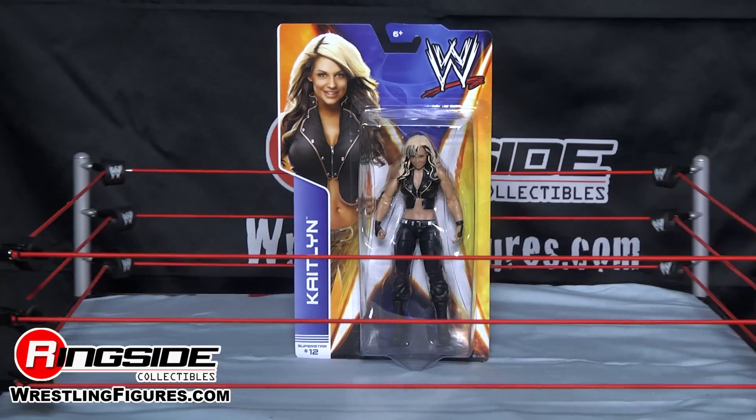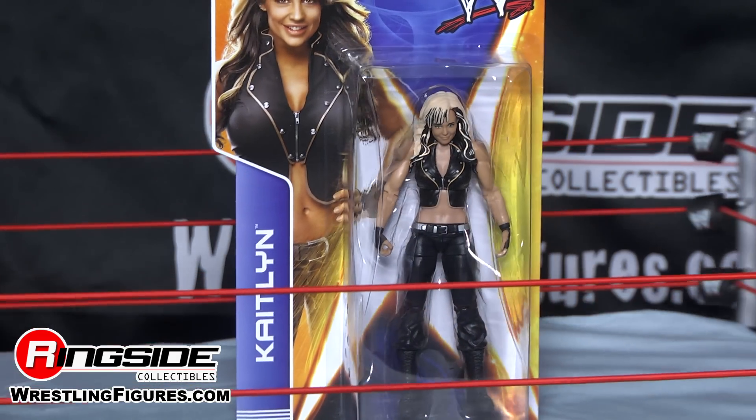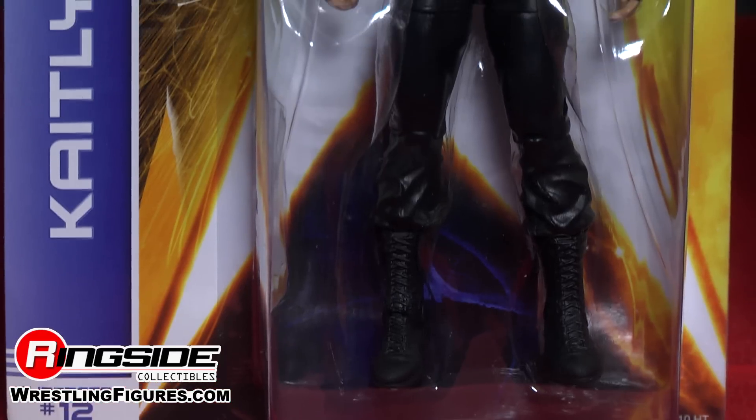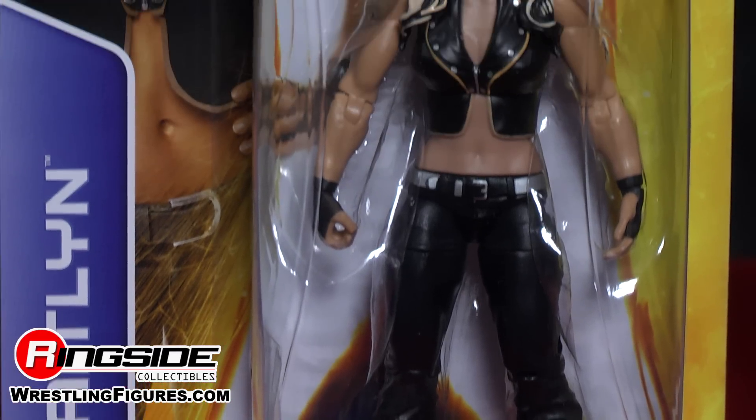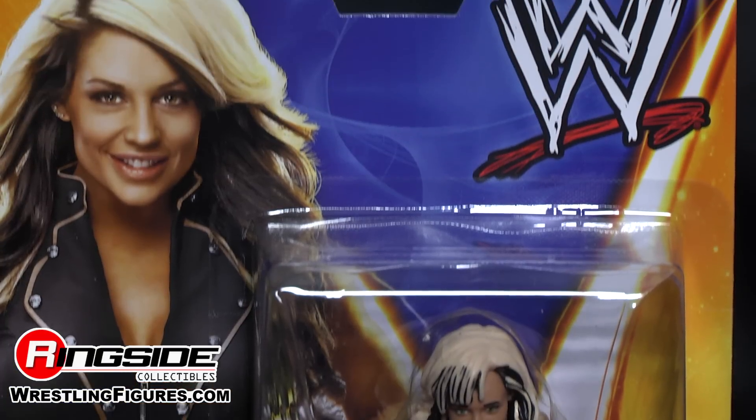Mattel WWE proudly presents Series 36, Caitlyn. Welcome to Ringside Collectibles Figure Insider. Here we have Mattel WWE's Series 36, Caitlyn — the diva that makes my heart go boom. Don't let this diva's good looks fool you, she's a powerhouse. This former world champion is no joke.